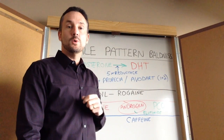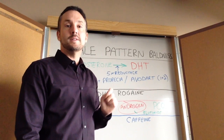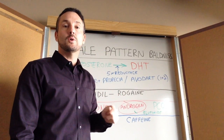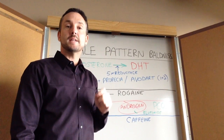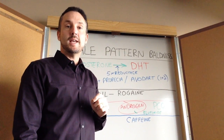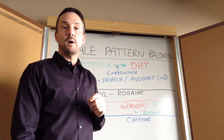The hair on the top — the hair you lose with male pattern baldness — is sensitive to a chemical called DHT, dihydrotestosterone, which poisons the hair follicles and they fall out. The hair on the side of the scalp is actually not sensitive to DHT, and that's why you don't lose your hair on the side with male pattern baldness.